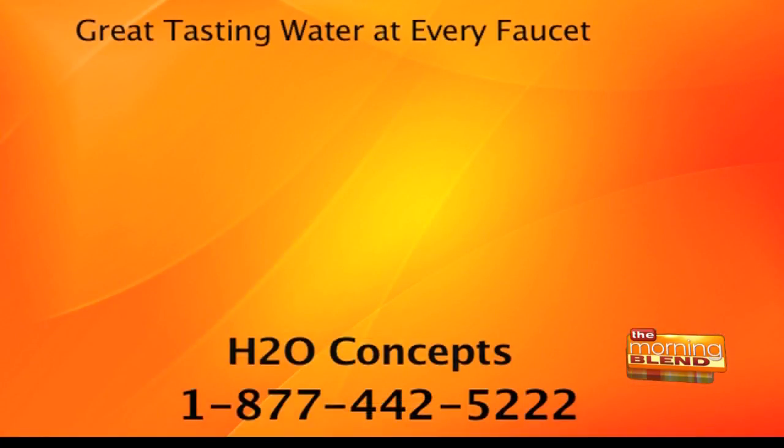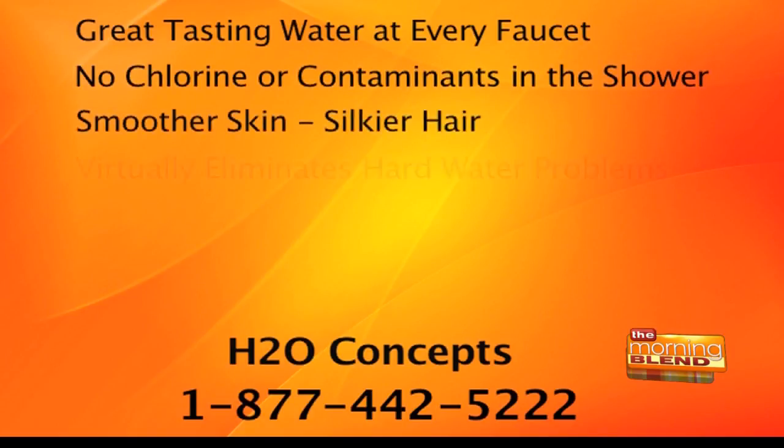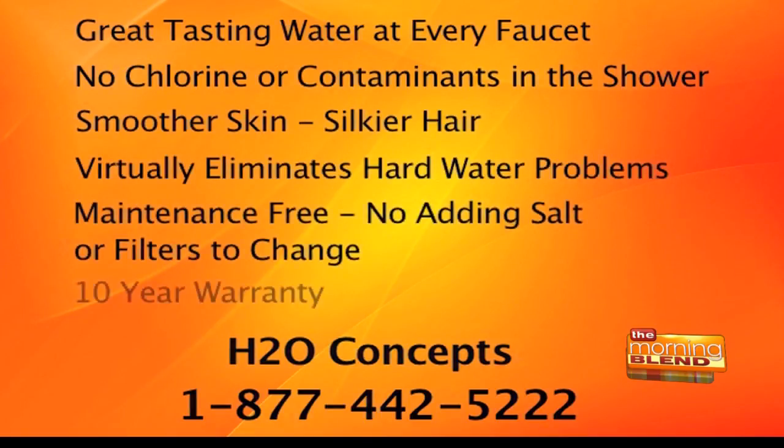That's terrifying, and it's not something we can control because it's just the water coming into our house. But there is now actually a solution for this. People buy water systems because they hate the taste of their tap water and they're tired of buying bottled water. You should be looking at a whole-house system that actually filters all the water. The best one I found is this one from H2O Concepts — we'll see some of the essential differences on screen. This one system will give you great tasting water at every faucet.